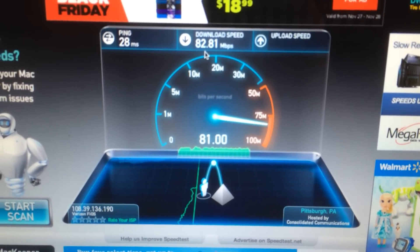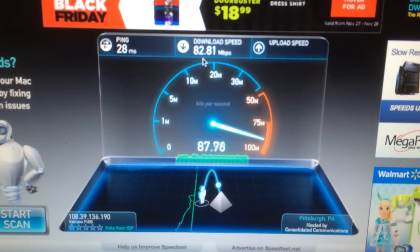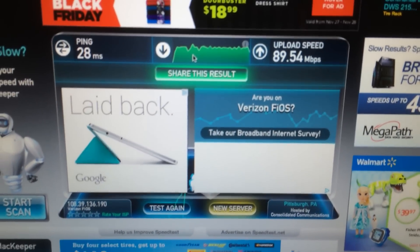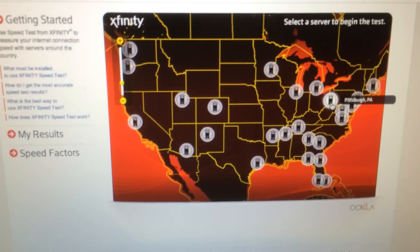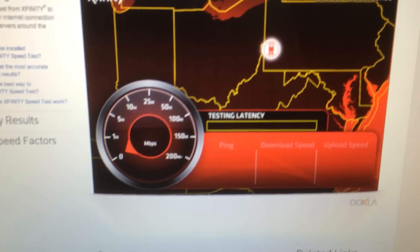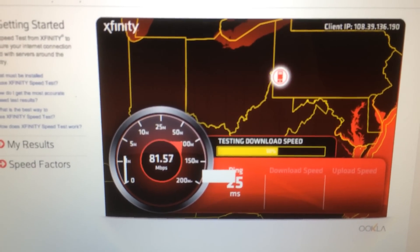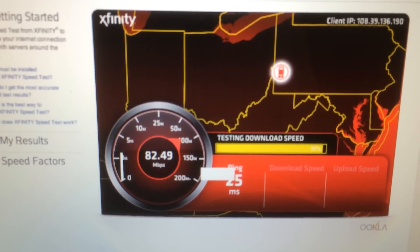Upload — looks like we're going to reach close to 90. That's what I should and would expect. 89.54 — I'll take it. Let's swap on over to Comcast. I did shut down the browser and start a fresh browser in between switching the routers just to make it fair. And it looks like Comcast has given us about the same results: download 82, 83 megabytes a second.